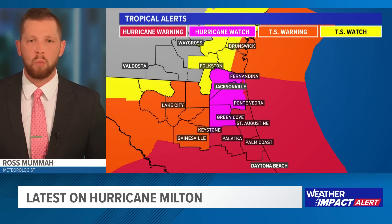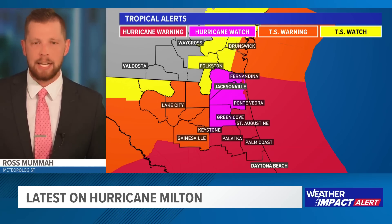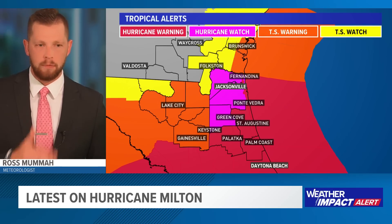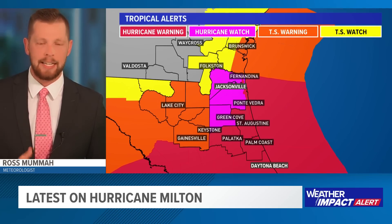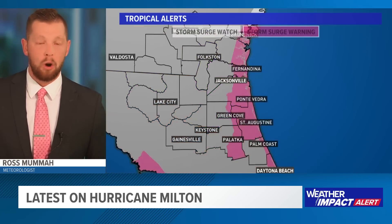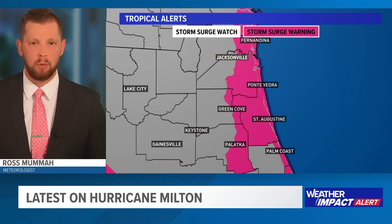A lot of these watches and warnings have been in effect all day today. A hurricane warning is in effect for St. Johns, Putnam, and Flagler counties, continuing southward down towards Daytona Beach, Tampa, and Orlando. A tropical storm warning for Glynn and Camden counties, and a tropical storm watch for Folkston up into the Okefenokees and west towards the I-75 corridor, really north of Gainesville up towards Lake City, Sanderson, Keystone Heights, Union, and Bradford counties — you are in that tropical storm warning.